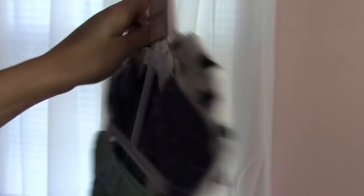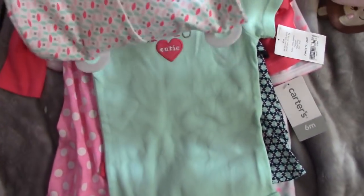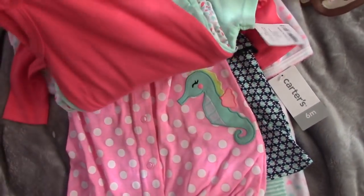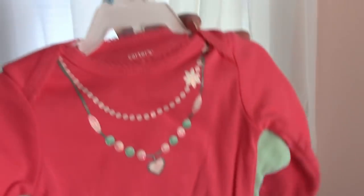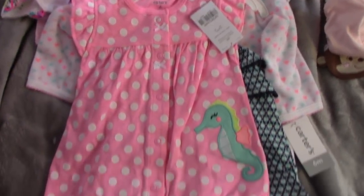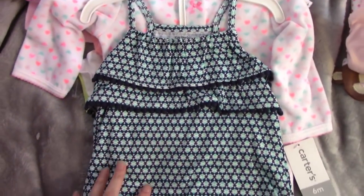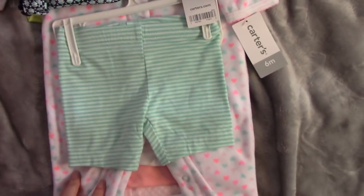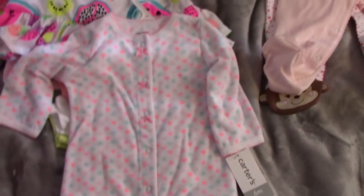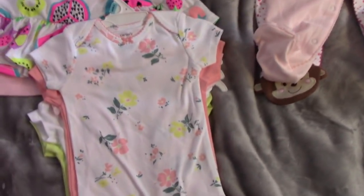There's this with pants and a onesie — two onesies in there. There's this, which is a little seahorse thing with shorts. There is this, super cute, and it has little shorts with it as well. There are these fuzzy feety pajamas with just hearts on them. And there's this pack of onesies with all different things on them.